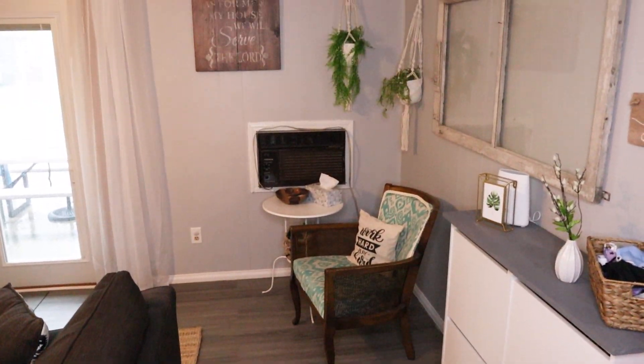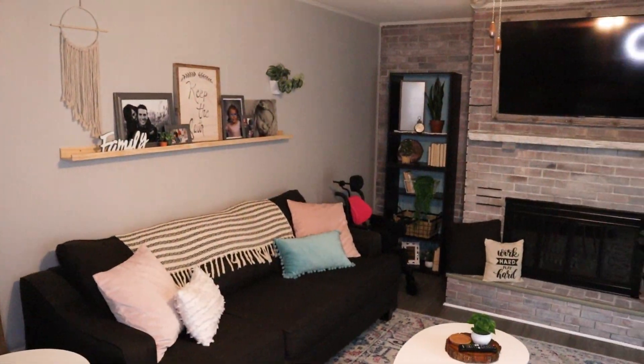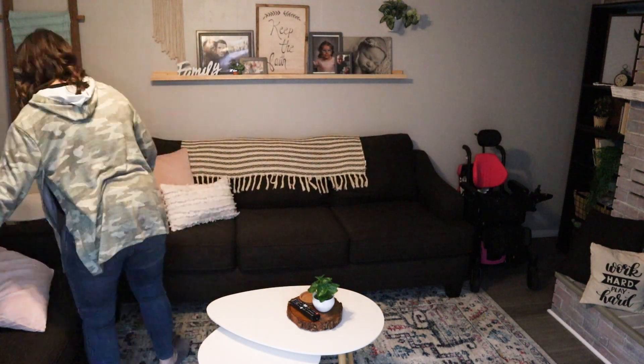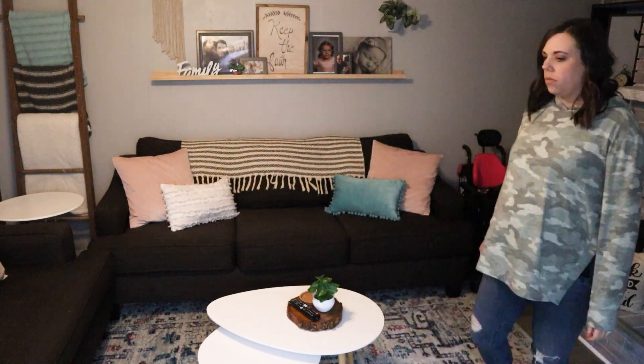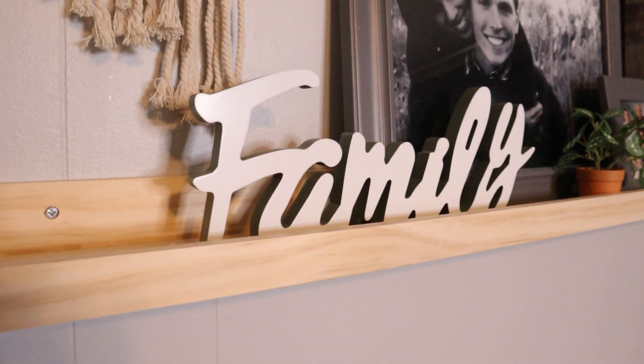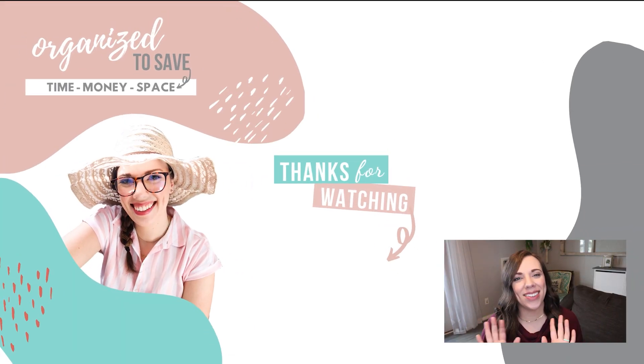I'm absolutely thrilled with how this entire room came together. My advice: shop your house first before you go out and buy anything. A lot of the pillows and blankets you see in this room were ones I already had in different rooms — I just played around with different textures and colors. You don't have to spend a ton of money to make a huge change in a room. With a couple of little DIYs and rearranging some furniture, we completely transformed this space into one we now love and are super excited to enjoy. If you missed that Ikea shoe caddy hack I mentioned earlier, I'll leave that link here for you to go check out.